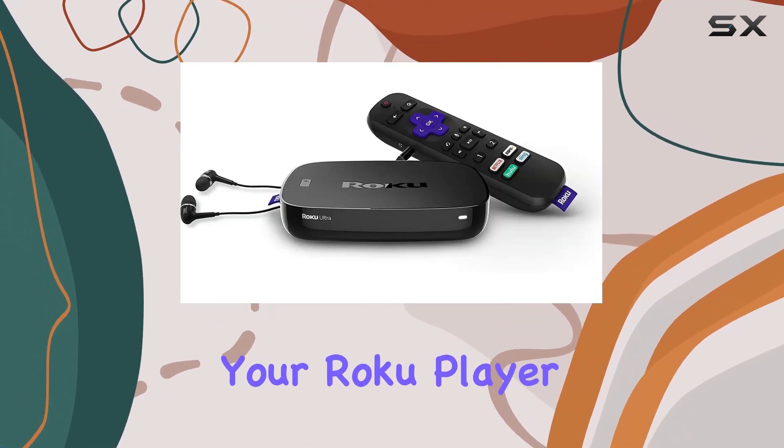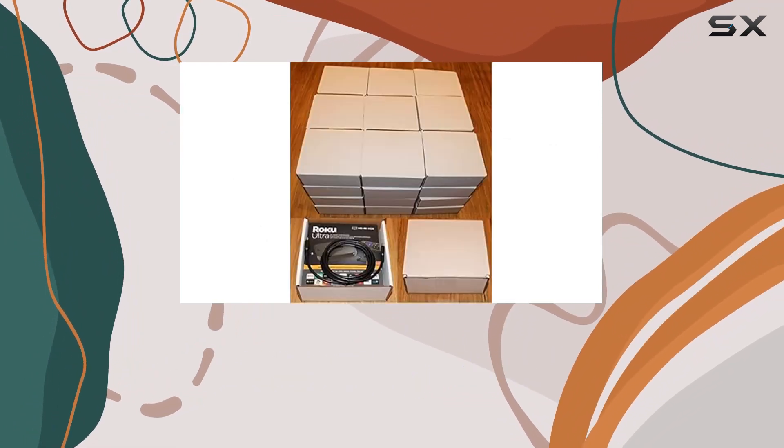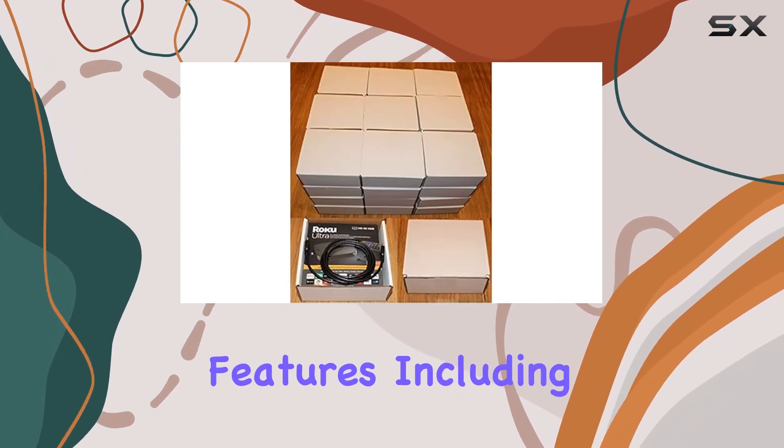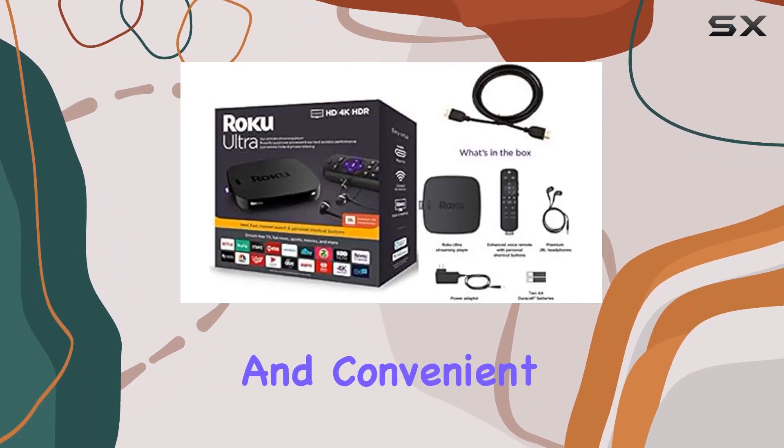Your mobile device becomes the ultimate companion for controlling your Roku player or Roku TV, complete with voice search and private listening. This device is fully loaded with features including channels that launch in a snap, a lost remote finder, and convenient USB and microSD ports.